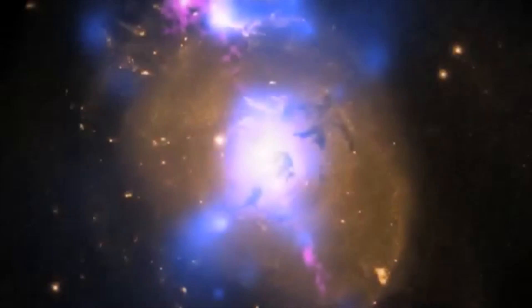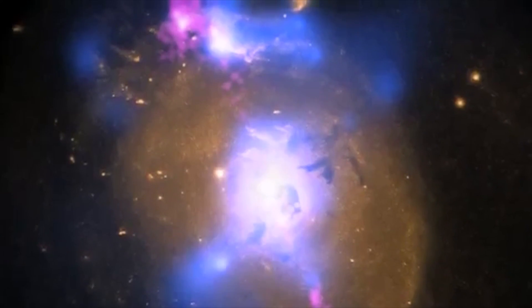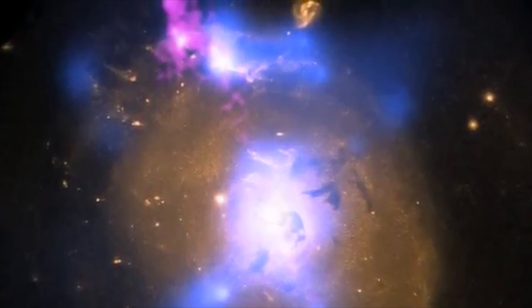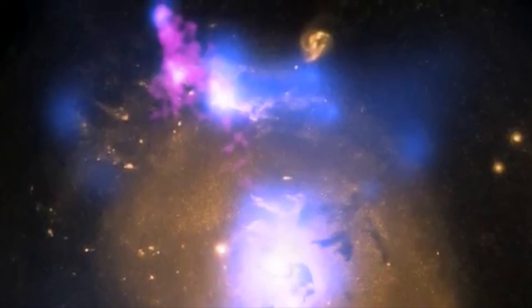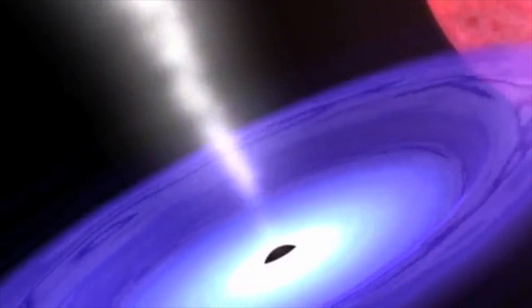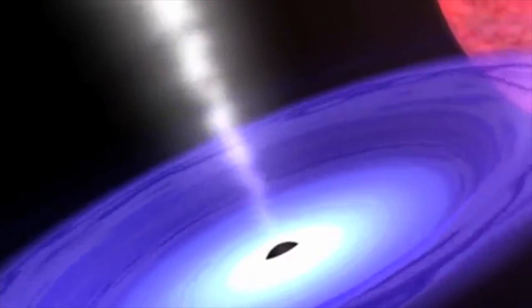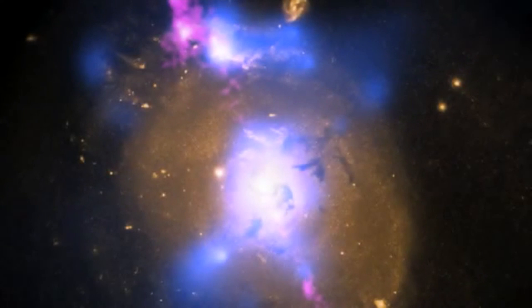The only way we can spot a black hole is by detecting its effect on other things. For example, in this picture, the brightest blue patches along the edge of the galaxy reveal where a high-energy jet has plowed into clumps of galactic dust. The jet was made up of particles that were heated as they were pulled into the black hole. This gave them energy and sent them speeding away from the black hole at millions of miles per hour.